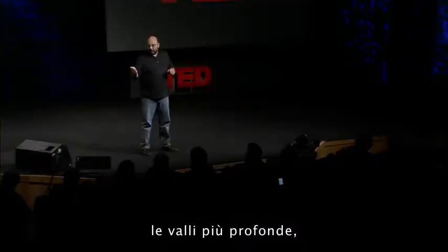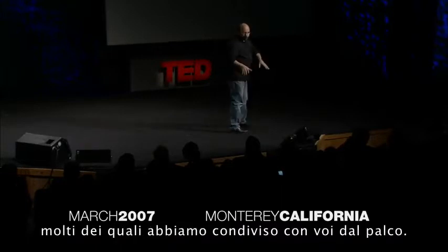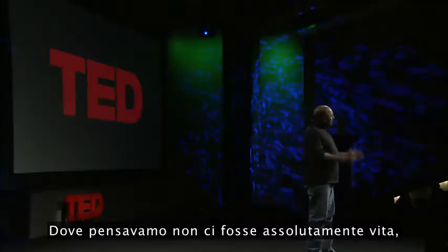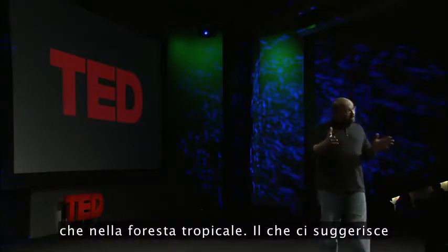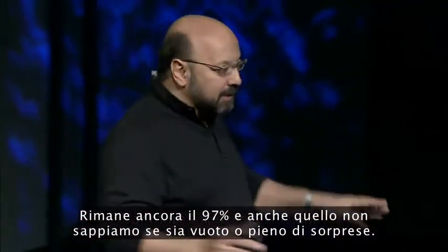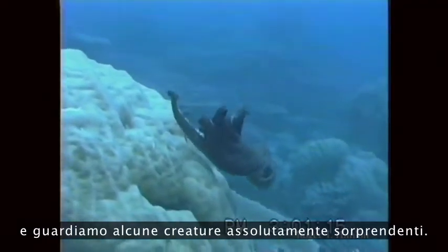Already, we've found the world's highest mountains, world's deepest valleys, underwater lakes, underwater waterfalls. In a place where we thought there was no life at all, we find more life — in diversity and density — than the tropical rainforest, which tells us that we don't know much about this planet at all. There's still 97%, and either that 97% is empty or just full of surprises. But I want to jump up to shallow water now and look at some creatures that are positively amazing.